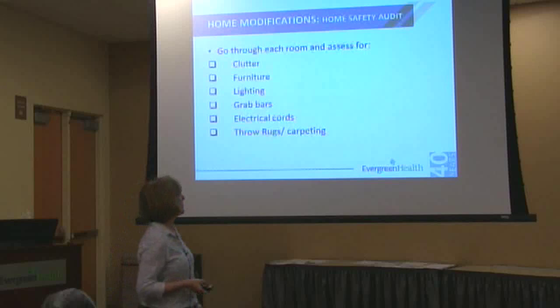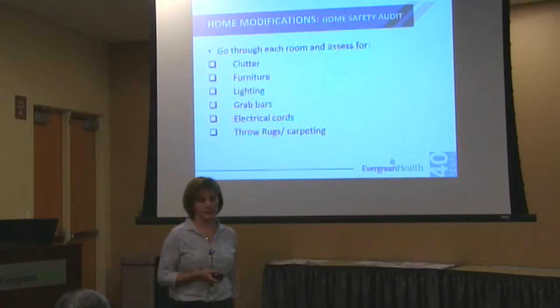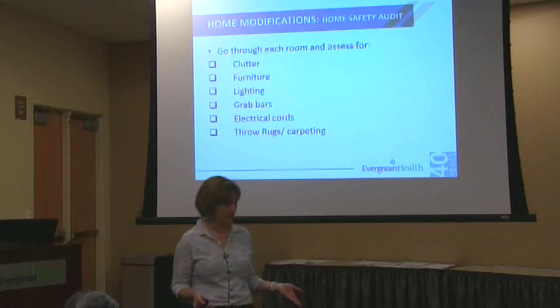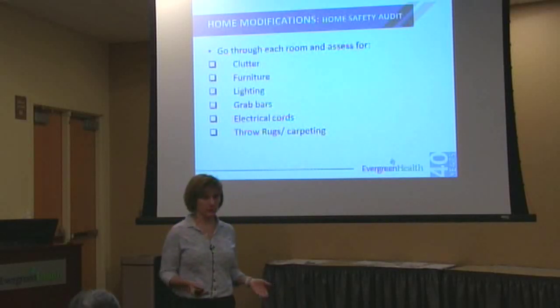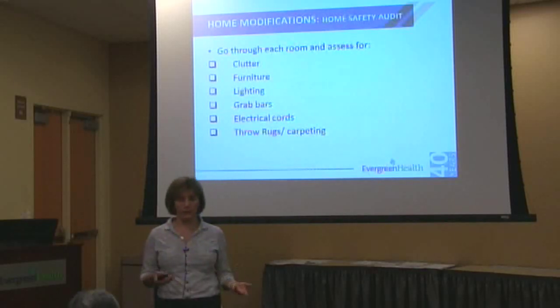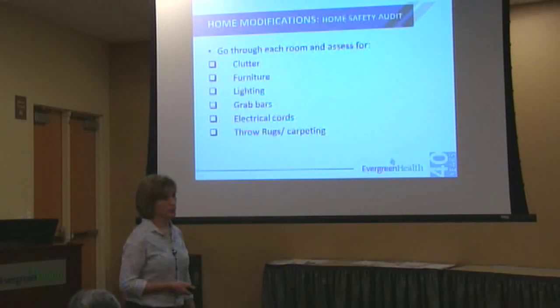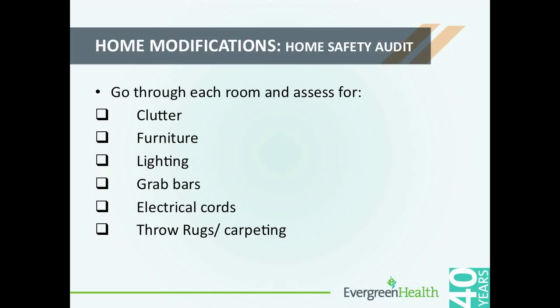Now I'm going to move on to home modifications. The whole reason for looking at home modifications is so that you can continue living there, that things are easier to do, that it conserves energy, and that it prevents falls. I encourage you to look through each room of your house and look at whether there's clutter and whether that's an issue for tripping over. Look at your furniture placement, lighting, whether you need grab bars in the kitchen, bathroom, bedroom, or down the hallway. Also electrical cords — making sure they're somewhere you won't trip over them — and throw rugs and carpeting.